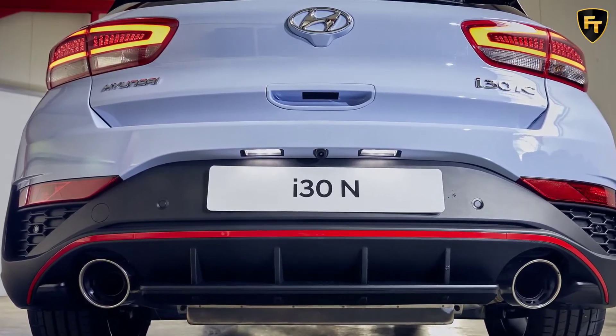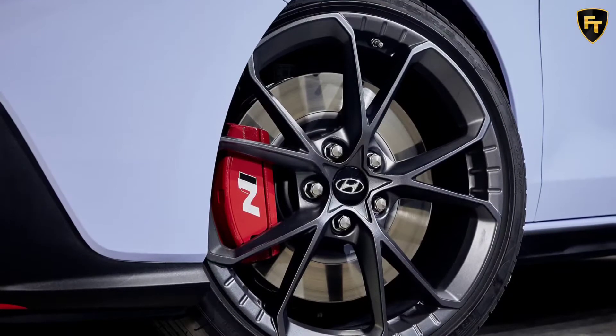But now, almost four years on, Hyundai has updated the i30N, and the prices aren't quite as impressive.